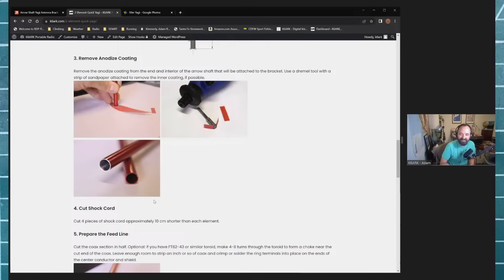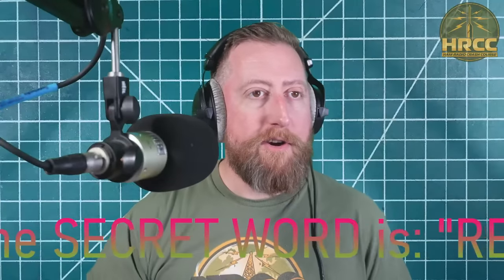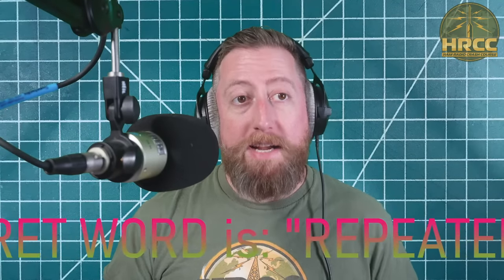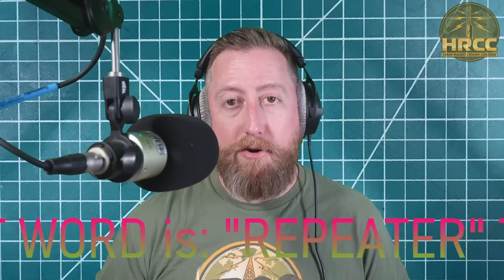I do prefer millimeters, but if all you've got is an English tape measure you can always convert to inches. The secret word for the live stream is 'repeater' — obviously because of the crazy HRO sale. Link is in the description if you'd like to get in on the $500 two-meter or $500 70-centimeter Icom repeater.